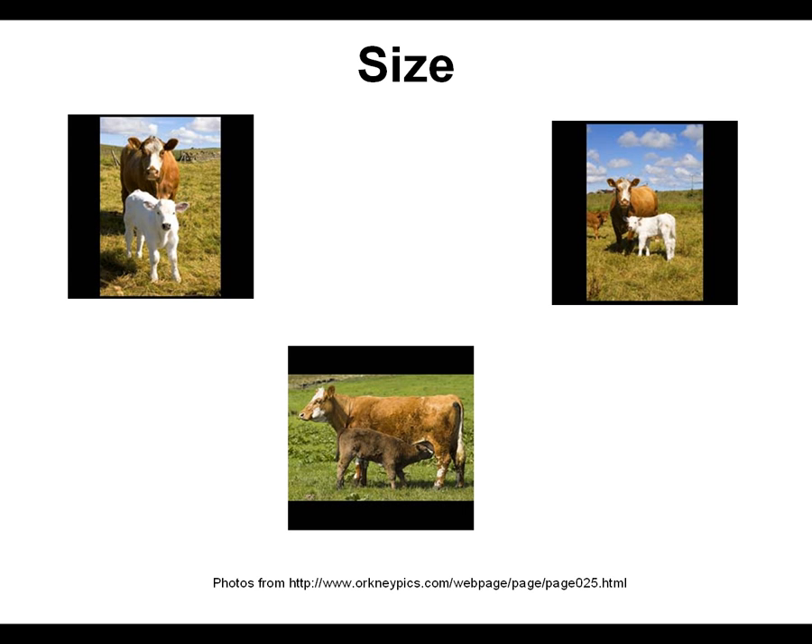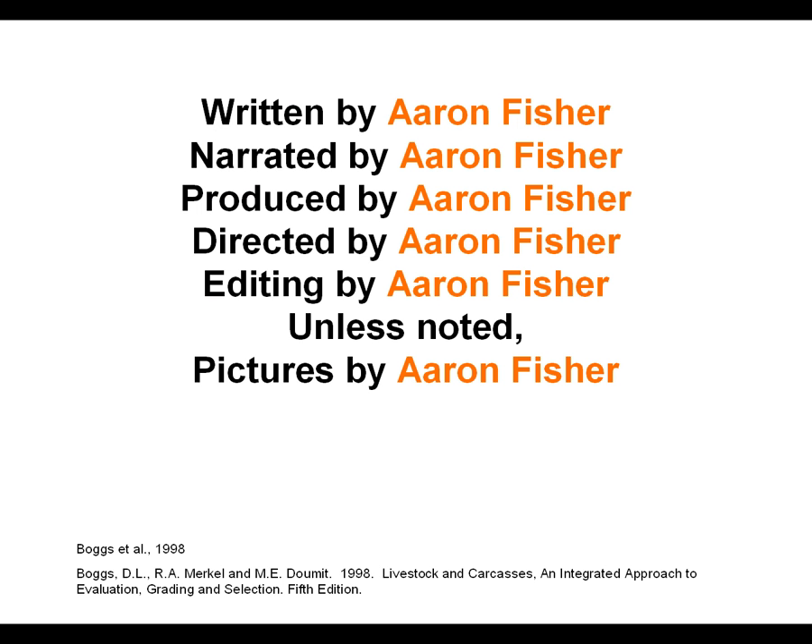The three pictures on the screen now are obviously cow-calf pairs, and this is a drastic example of the difference in size, but it's just a very good way to see that there are larger animals and there are smaller animals, and generally the larger ones are going to be faster growing and more profitable. Hopefully, you now have an appreciation for beef cattle selection and judging. Being able to select good ones and bad ones is crucial to being successful in the beef cattle industry.